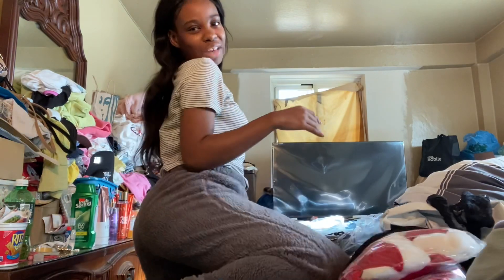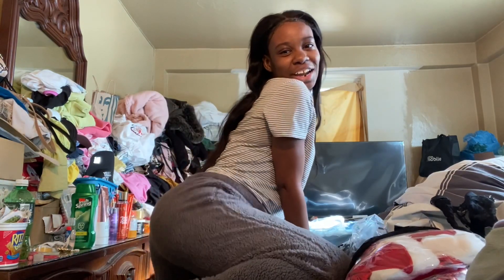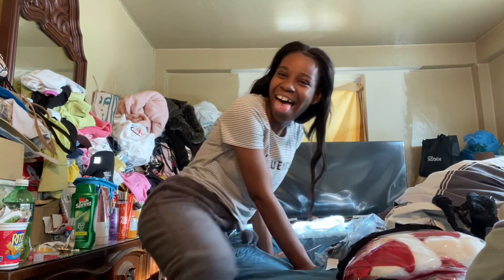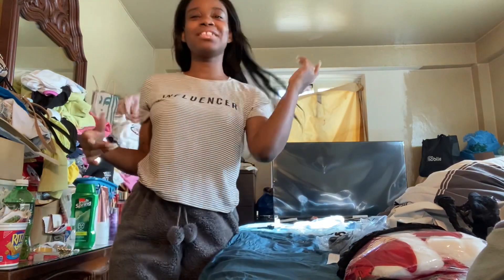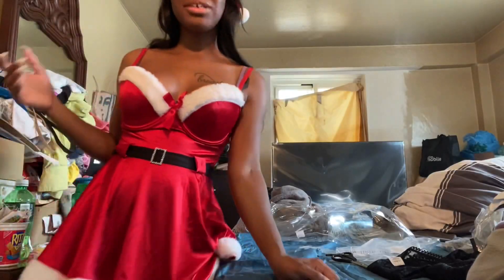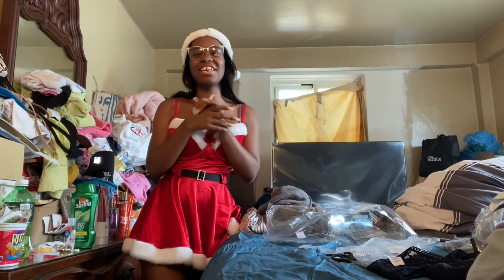Yes, Fashion Nova! And these are easy to twerk in — we love that. Okay, I love it. All right, how do I look you guys?